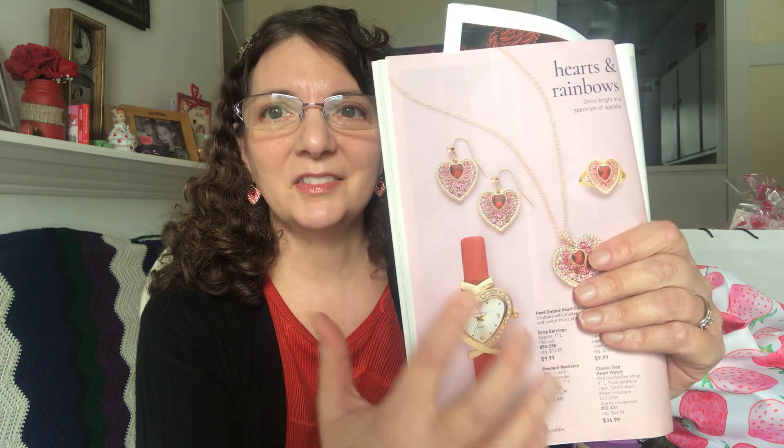Another thing I was going to get with my credit but forgot to put on my order is the heart watch, and that is still available. I love the way the heart crosses at the top and bottom — it's so pretty and perfect for Valentine's Day. I love hearts, so I'm getting that. It'll be coming in the next pack of stuff I get.